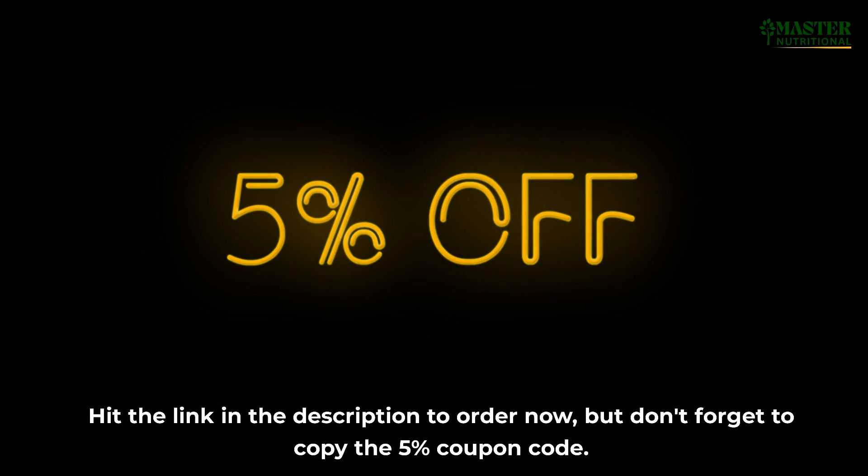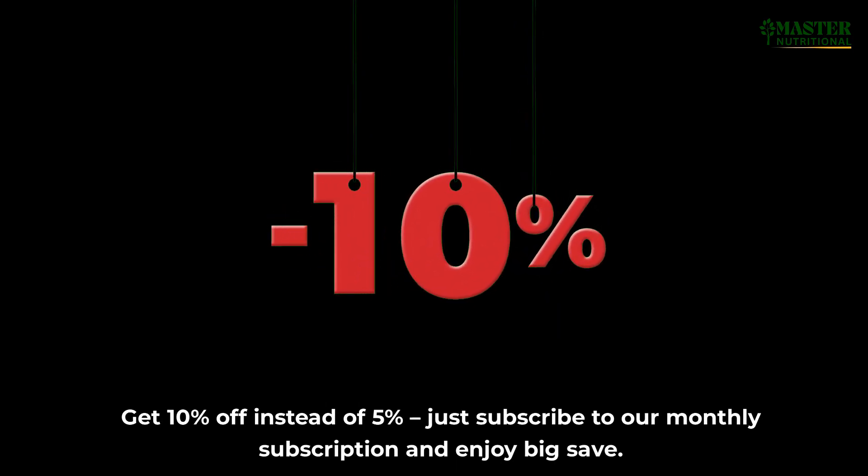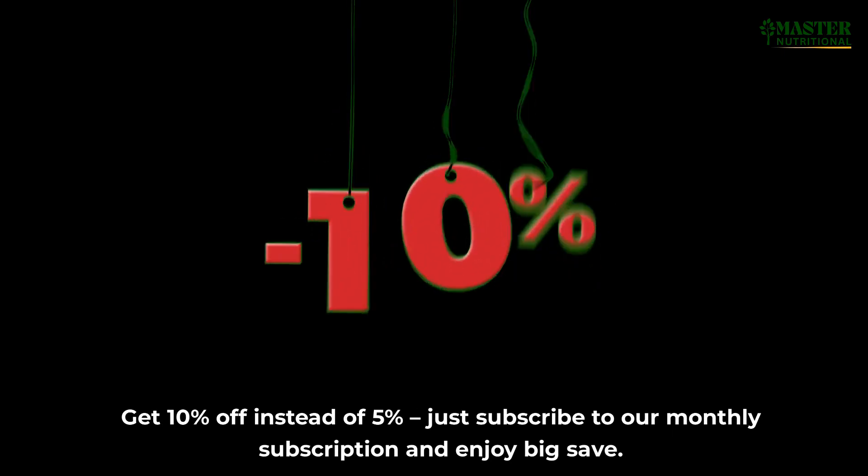Hit the link in the description to order now, but don't forget to copy the 5% coupon code. Get 10% off instead of 5% — just subscribe to our monthly subscription and enjoy big savings.